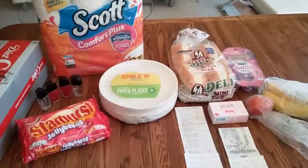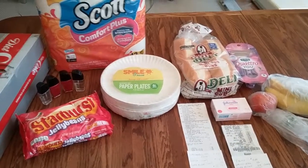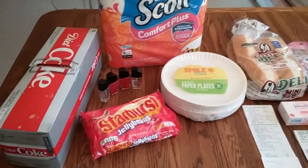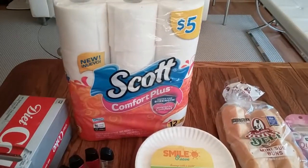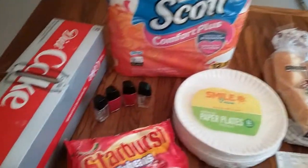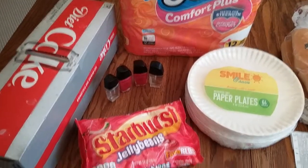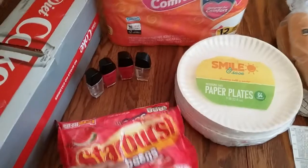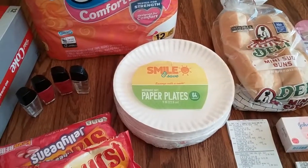Hello, I did a little shopping today at Walmart and Walgreens. I'll start out with Walgreens first. I bought three Diet Cokes, Scott Tissue, four of the Wet n Wild nail polishes, two of the jelly beans, Starbursts, and two paper plates.